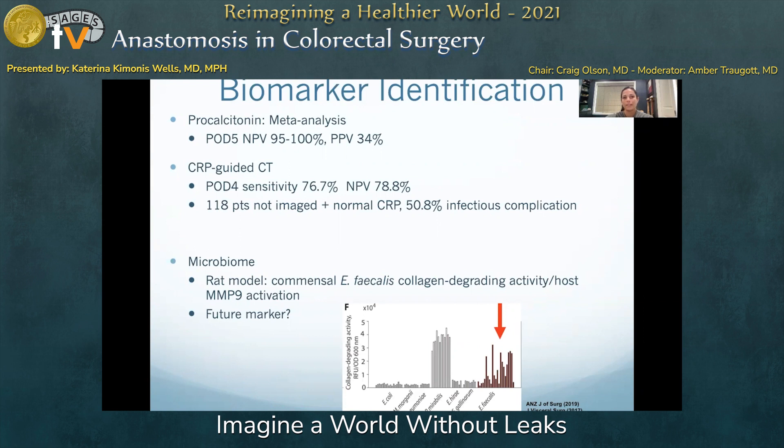Nevertheless, the authors appropriately call for consideration of CT scan and certainly delay of discharge in the setting of an elevated CRP by post-op day 4. When compared to each other, CRP is more accurate than procalcitonin for the detection of infectious complications, owing to greater variability in procalcitonin values.